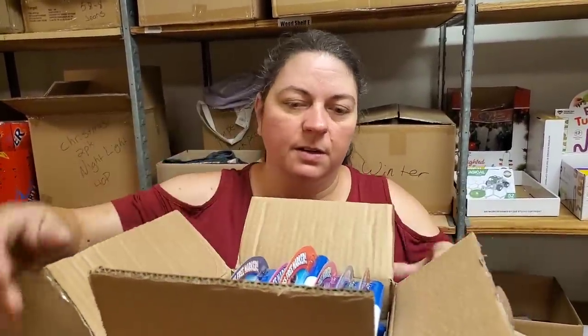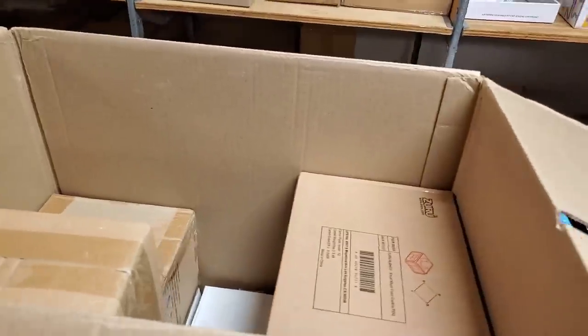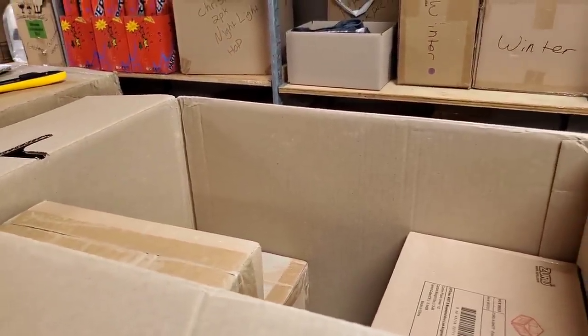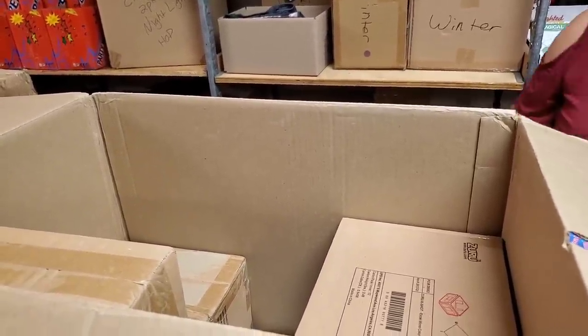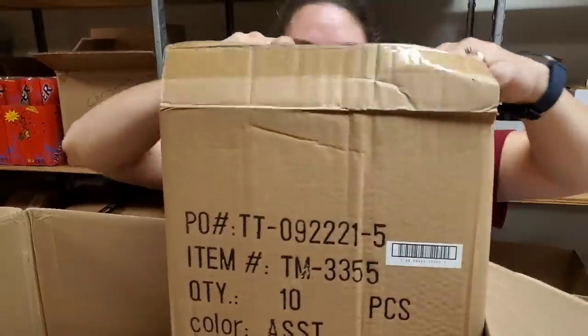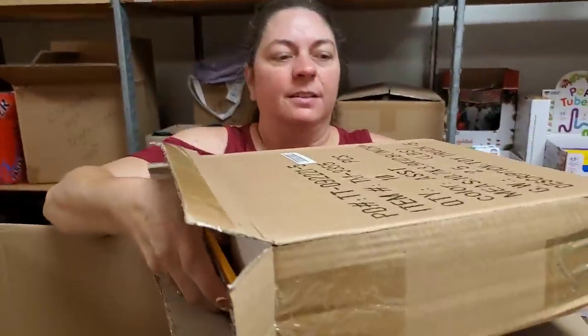That'd be a nice little thing to keep a child entertained. It's not messy. Give it to them when you're in the car going to Grandma and Grandpa's house. Let them lose their mind. Tell them there's a hidden code in the middle page — see how long it takes them to figure out there isn't a hidden code. I could buy you another hour.